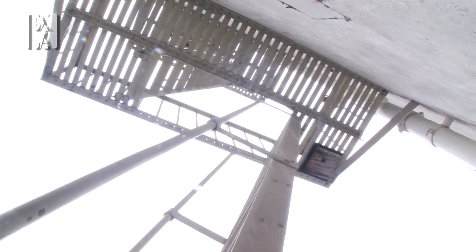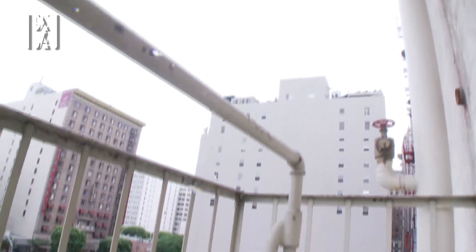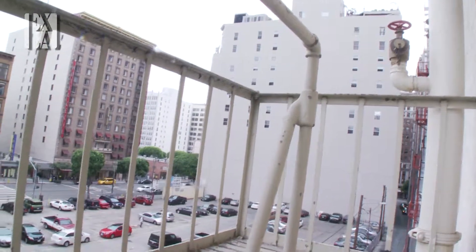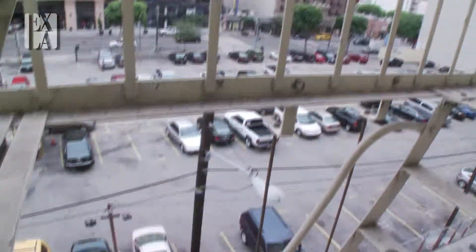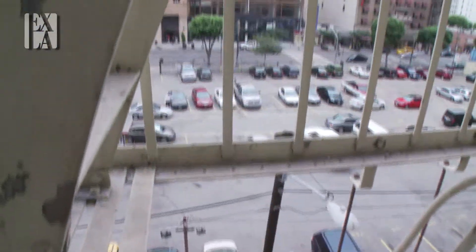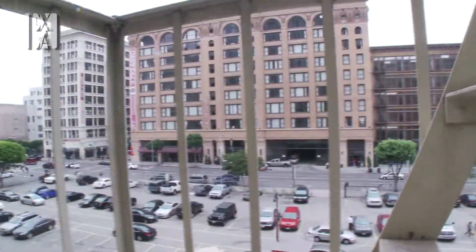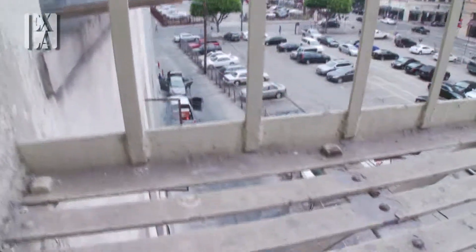This is a view from the fire escape on the fourth floor. We're going to pan around a little bit and show you this period element to the building. We're looking out across the back parking lot and the facades of the buildings along Main Street and down into the alley.